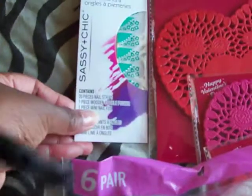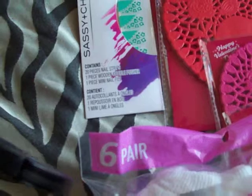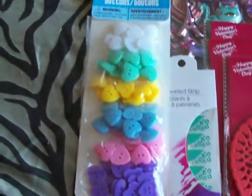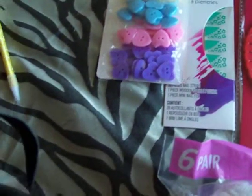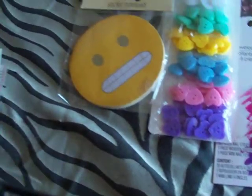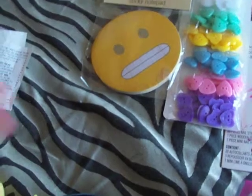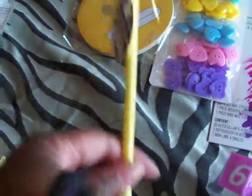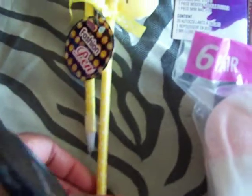Then I seen these — just some little strips for your nails. Then I got some buttons because I want to do some little projects with those. Now this is what I went in there for — the emoji stuff. The emoji stuff is what I'm trying to do a giveaway on, you guys. So that's a sticky notepad. Then I got the emoji pen — and that's just a pen. And then I got this pen.